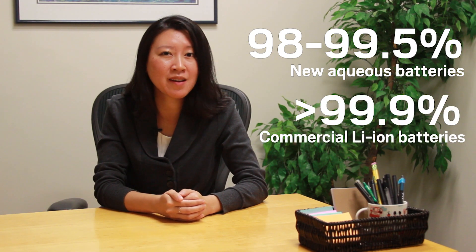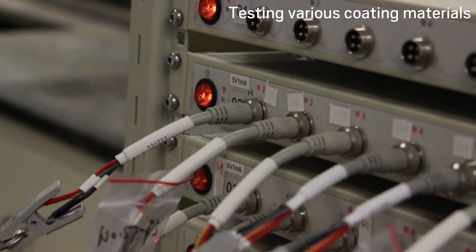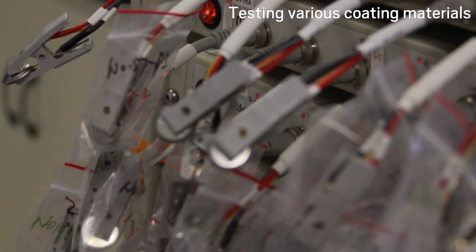Kisuk Kang, a materials expert at Seoul National University who was not involved in the study, says the researchers still need to increase the battery's coulombic efficiency — which is essentially the charge you put into a battery versus the charge you get out. The aqueous battery's efficiency is between 98 and 99.5 percent, while lithium-ion batteries on the market today reach efficiencies of greater than 99.9 percent.